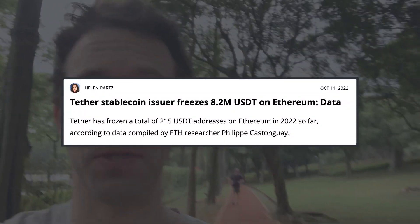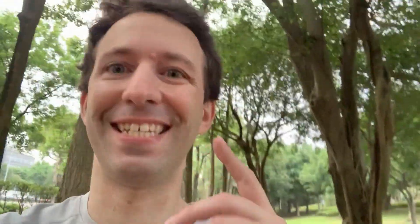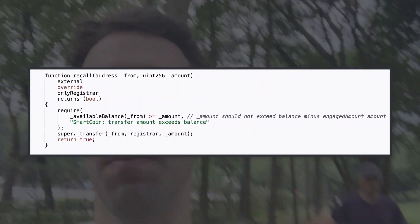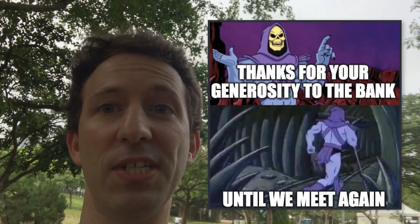We already knew that some stablecoins like USDT can freeze addresses at the request of governments, but here it's even worse: they can directly steal your money — not freeze it, steal it — and send it to a so-called register that the bank controls. I've never seen this in any other smart contract. Even with fiat money this is something very rare. A bank taking your money would normally require a lengthy process with a judge issuing a court order, but here it looks like they can just send a transaction and that's it — they take all of your money.